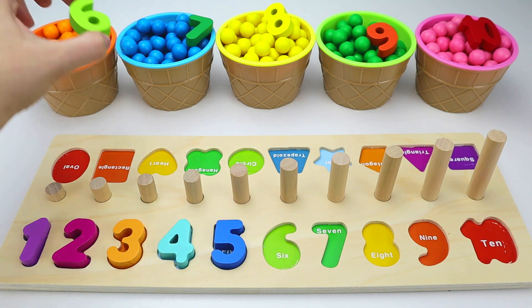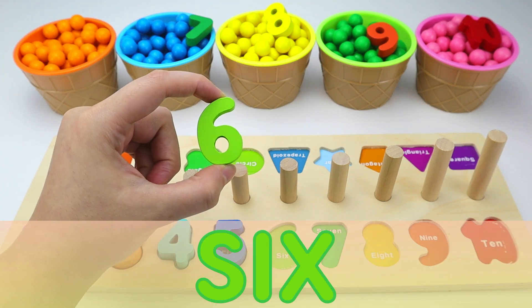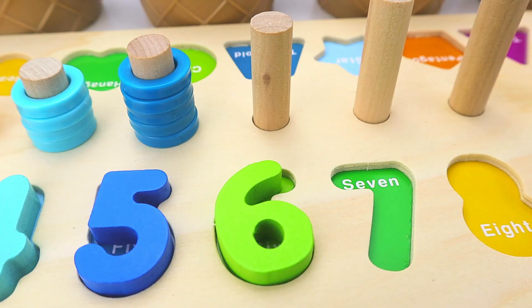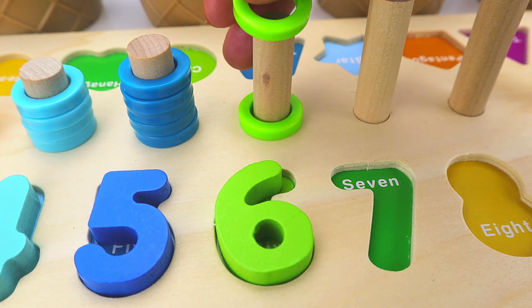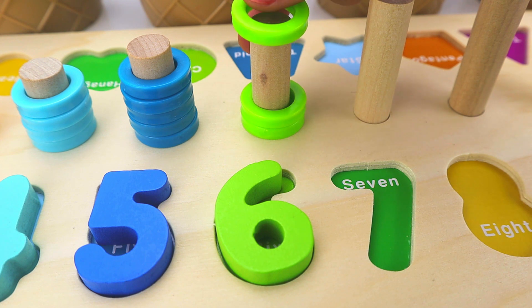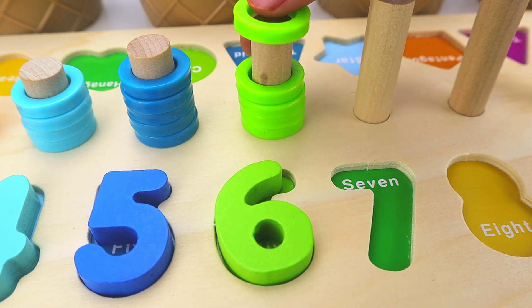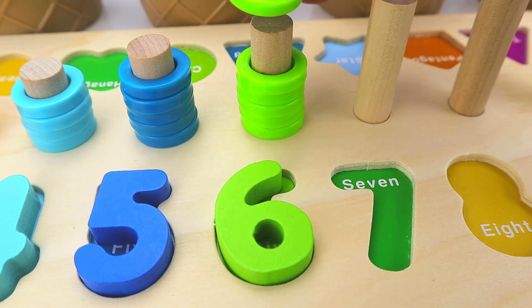Next, we have the number six. And in Spanish, seis. Two. Three. Four. Five. Six.